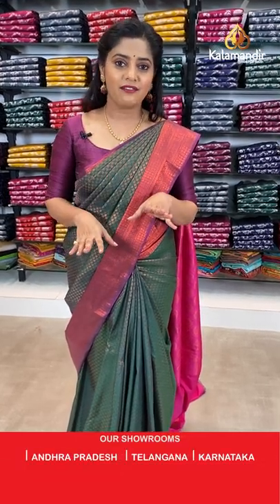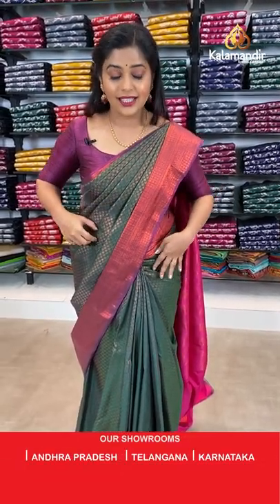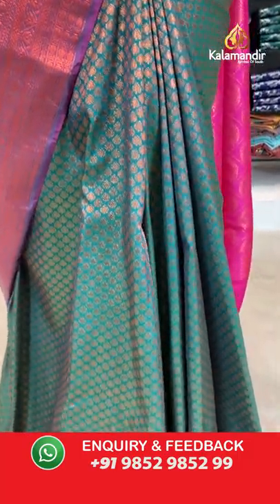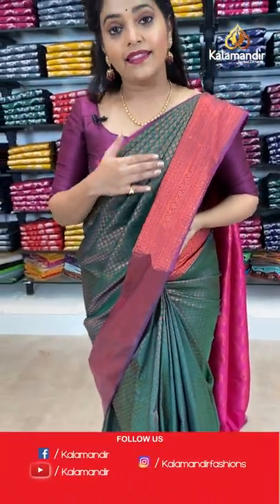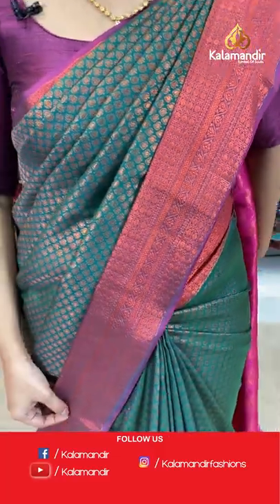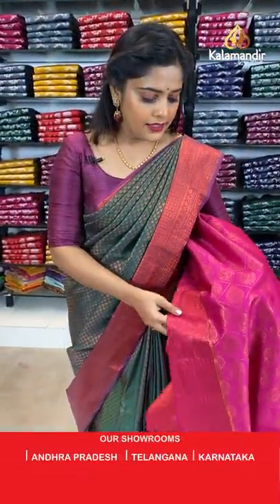Let's start with the first saree. I am wearing a gorgeous colour combination — dark green with purple. The entire body is filled with copper zari brocade pattern. The border is purple in colour with brocade pattern again. The pallu is in a contrasting colour of pink.